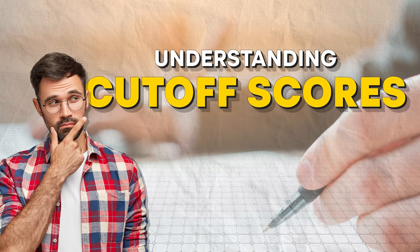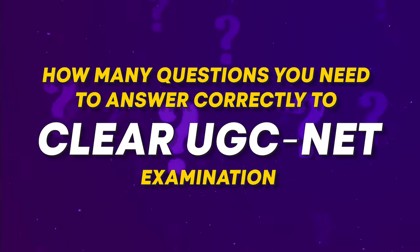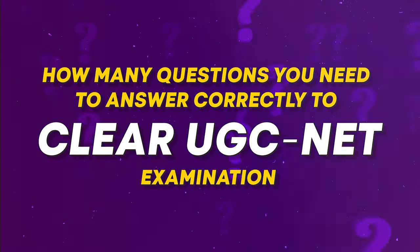Now, understanding cut-off scores. Before we discuss what a good score is, it is very important to understand how cut-off scores are calculated. Knowing the cut-off scores helps you set a clear target and determine whether your mock test scores are in the right range. It also aids in planning your exam strategy as it gives you a benchmark to aim for. Watch this video until the end because I'll explain how many questions you need to answer correctly to clear the UGC NET exam.